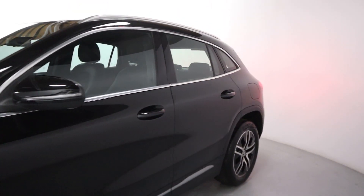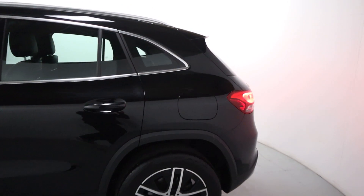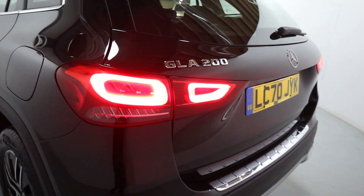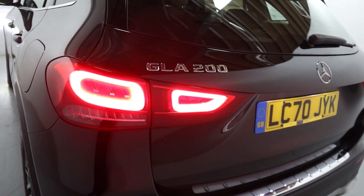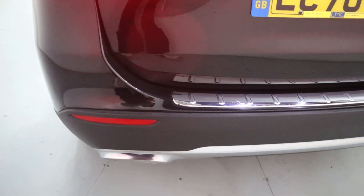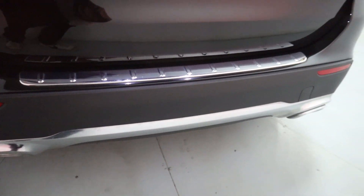Coming round to the side and rear, it's got a similar shape to the last generation with a nice modern touch, including these rear lights swooping through to the boot lid — a really nice rear profile. There's a chrome strip protecting the bumper when loading and unloading the boot, and some more chrome pieces down on the bottom.